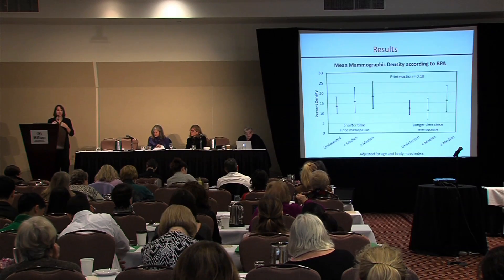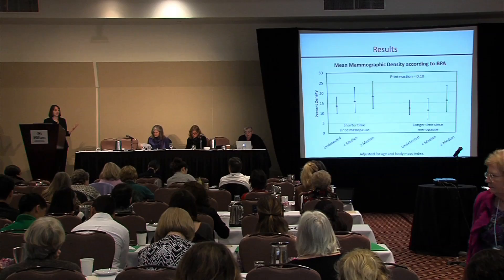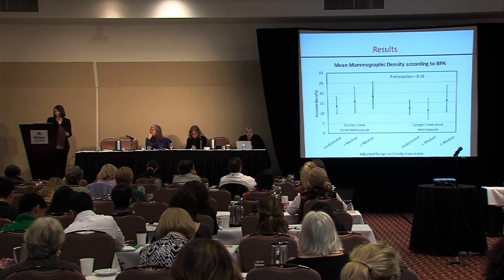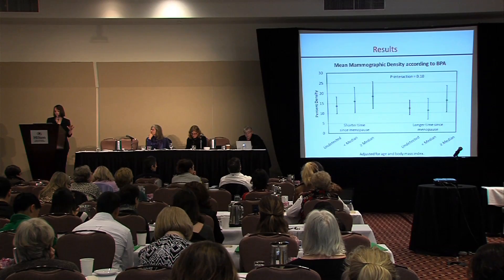Epidemiologists like to look at subgroups and slice and dice data. Given the emphasis on windows of susceptibility, perhaps exposure to BPA closer to menopause could be more important than farther out. This is a weak finding — I don't want to make any strong statements — but there's a suggestion that among women closer to when they went through menopause, breast density does seem to increase with greater BPA exposure. It's not as clear a trend among women who went through menopause a longer time ago. This was the first attempt to look at timing of BPA exposure.